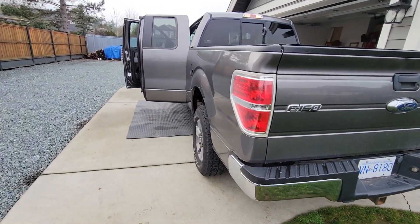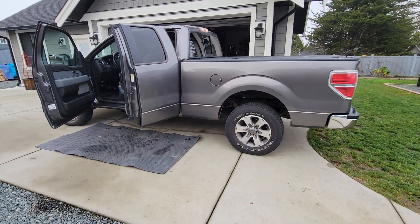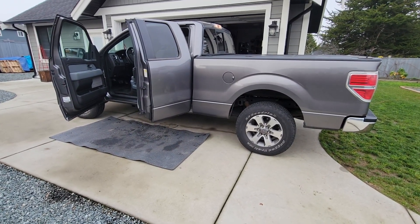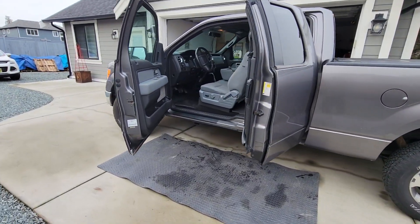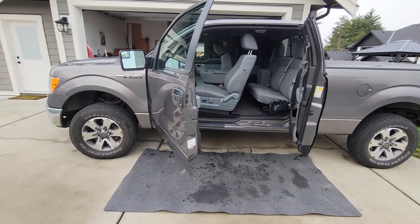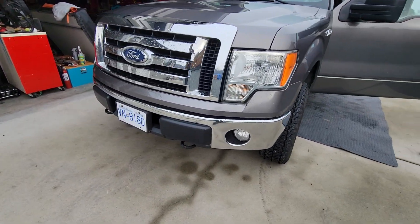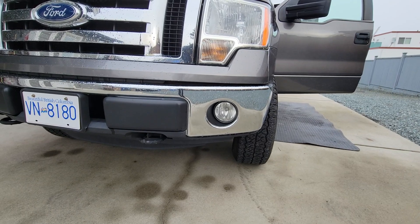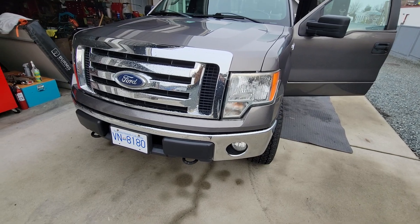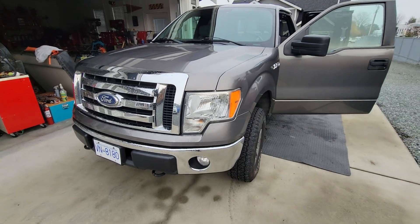That's the truck as it is now. Hopefully I'll do some more stuff with it soon — I do need to get a new stereo and find some time to install that. If you've got one of these 12th gen F-150s, let me know what you've done to yours in the comments. There's tons of aftermarket stuff for these on Amazon. One thing I might do is replace the halogen fog lights with some LED ones. The headlights are fine but all the chrome on the inside doesn't look great — not a big deal though.